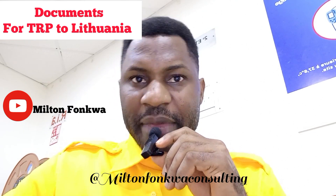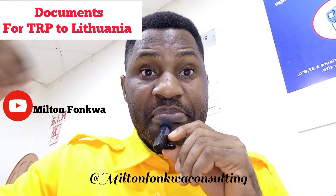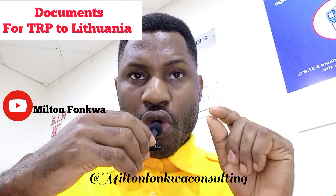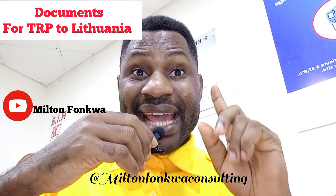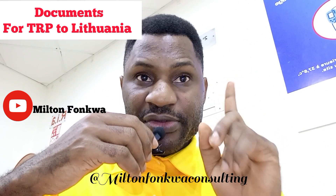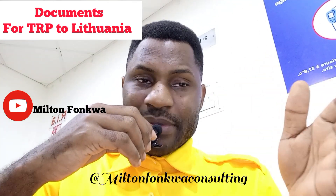Instead, you are going to be applying for what is called TRP, which is the Temporary Residence Permit. There are some documents I'm going to share with you. The first document is a valid travel document, which is your international passport.